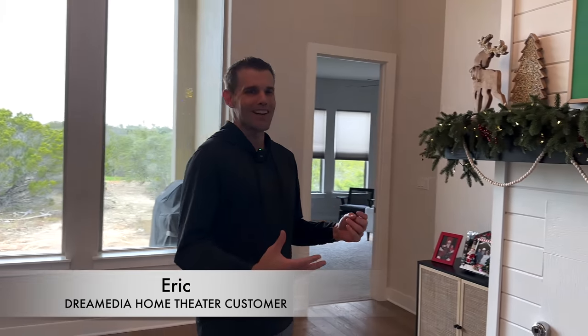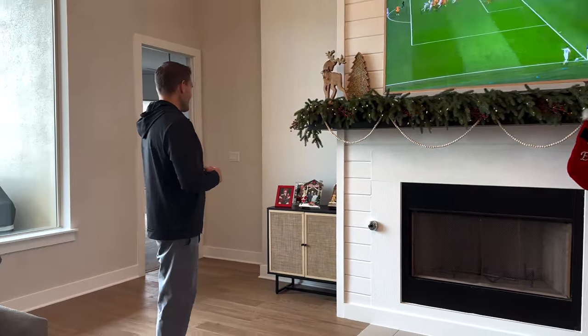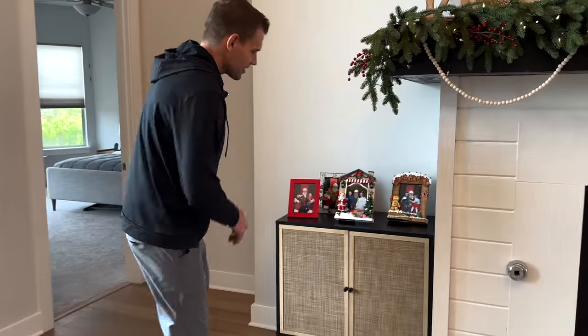The Frame TV is crazy — I didn't realize it, but when you turn it off the matte finish makes it look like a painting. I've had people come in here and say, 'Oh, that's a great painting,' and I'm like, 'No, that's Water Lilies by Van Gogh.' I don't have a hundred million dollars for a Van Gogh painting. We have the sub and Apple TV connected and hidden right here in the cabinet, which is kind of cool.